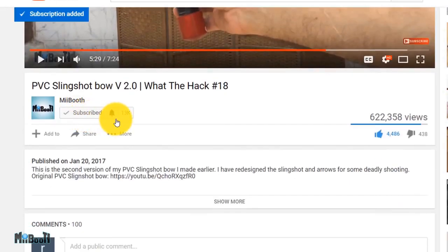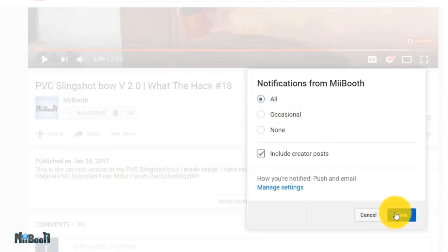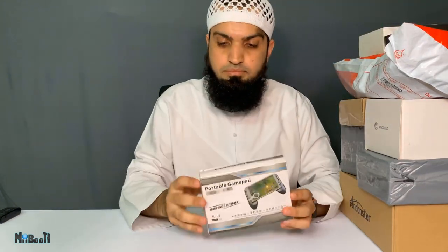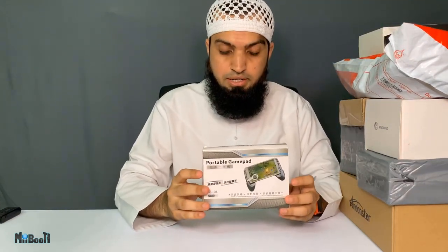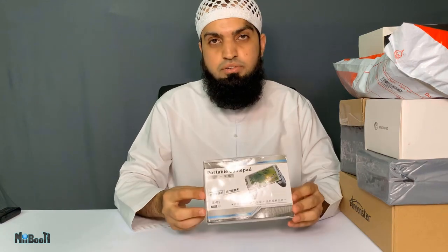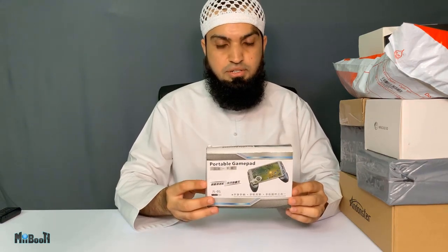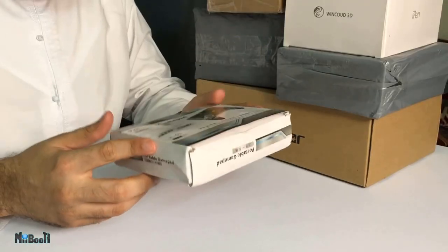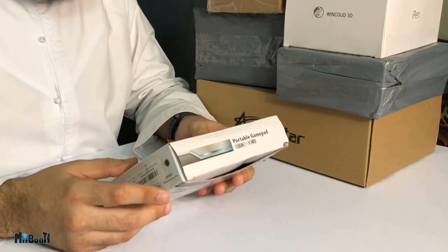If gadget reviews, DIY projects, and life hacks are your thing, consider subscribing to my booth and turn on the bell notifications. Now I have pile B with me. We've got some smaller gadgets on top and progressively bigger ones toward the bottom. I'm gonna start with the smallest and probably the cheapest in the whole pile. I got this even before November when I was very much interested in playing PUBG — not anymore, stopped it for good.